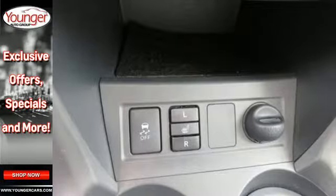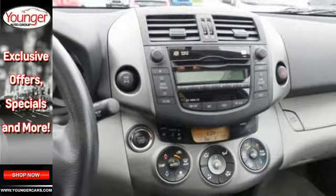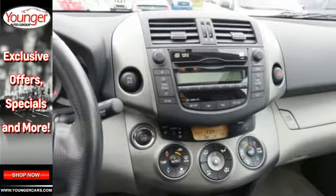For 2011, the remarkable RAV4 has more power, more room and more miles per gallon. You need to see it to believe it.